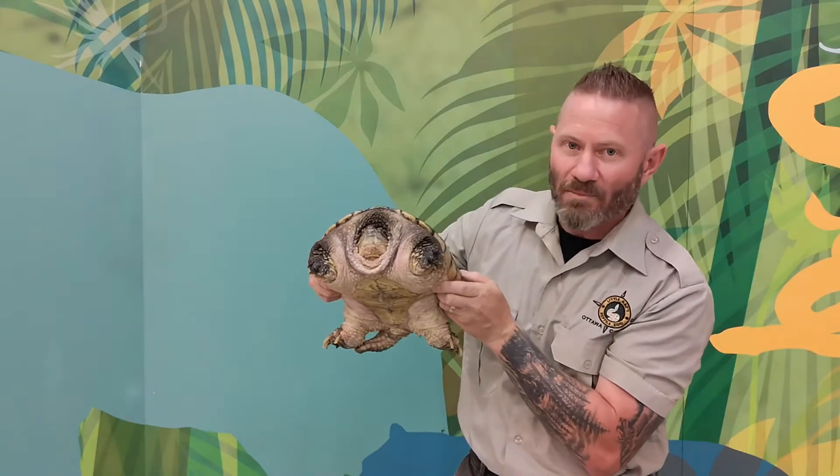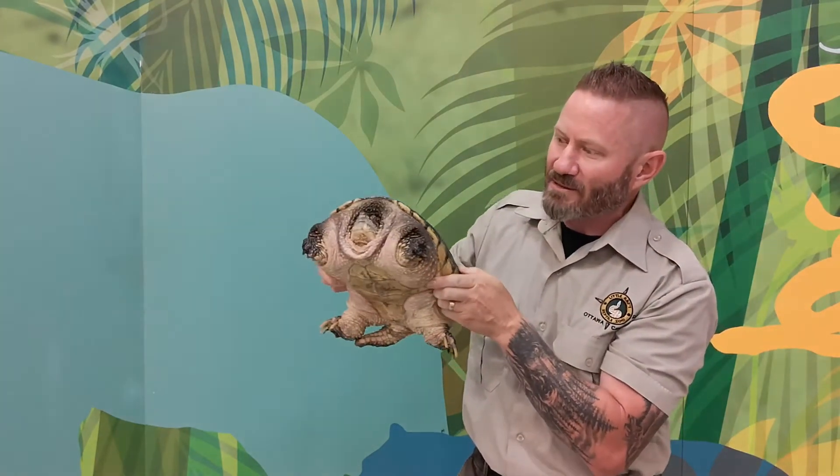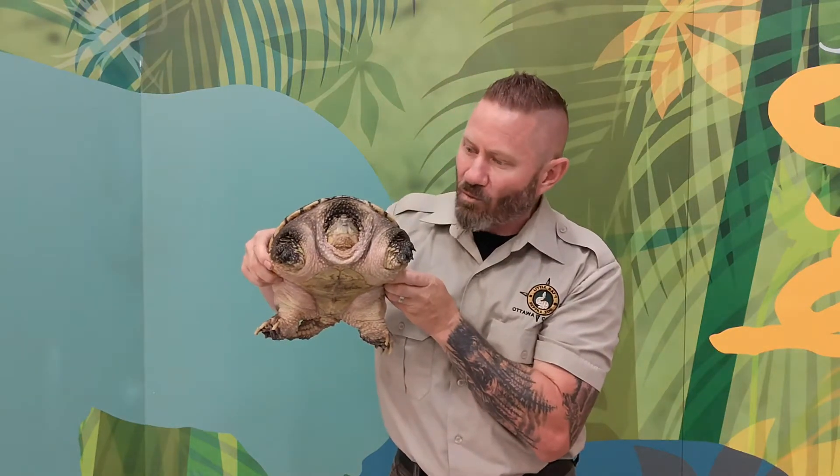This is Scooter and Scooter is a common snapping turtle. When they hatch out of an egg they're about the size of a toonie, and as they hatch out they dig their way out from underground and make their way down to ponds, streams, lakes, and swamps. That's where these guys spend about 80% of their life — they spend it in the water.